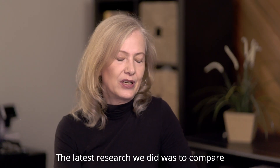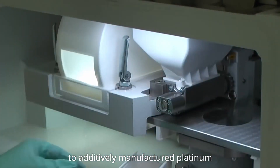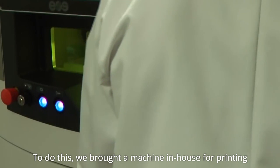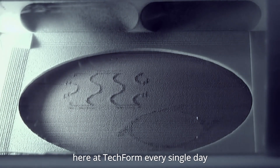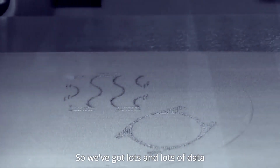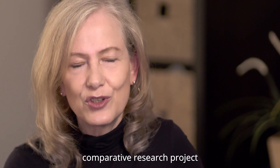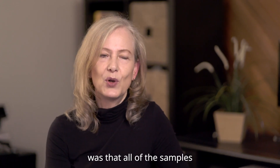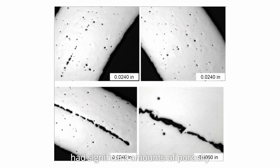The latest research that we did was to compare platinum ruthenium castings to additively manufactured platinum. To do this, we brought a machine in-house for printing. And of course, we cast platinum ruthenium here at Techform every single day, so we've got lots and lots of data, which made this a very interesting comparative research project. What we found with the 3D printed platinum was that all of the samples had significant amounts of porosity.